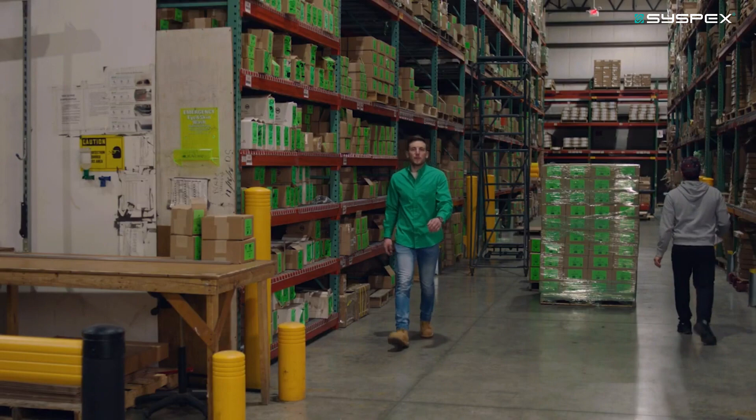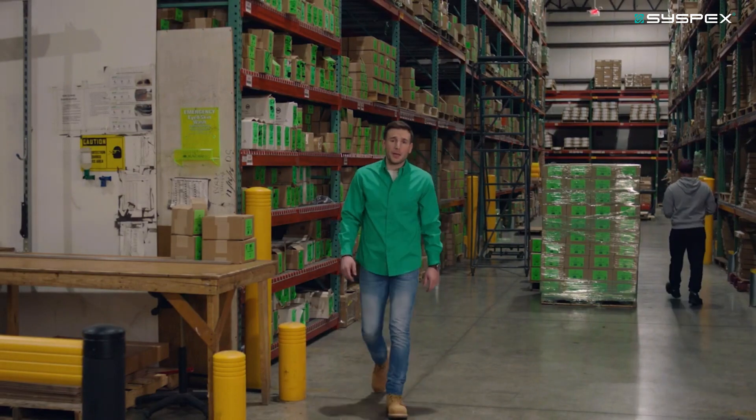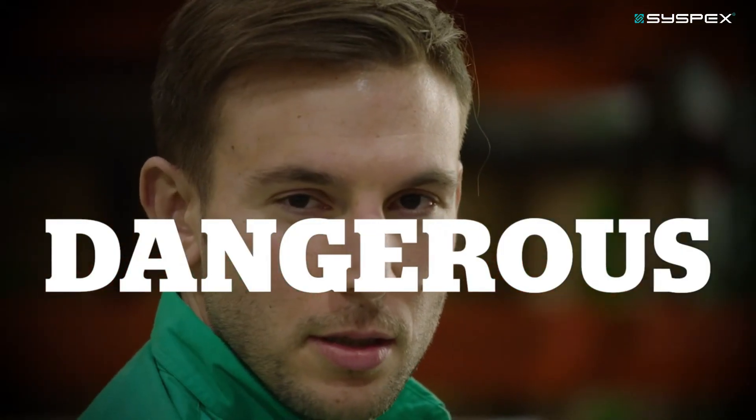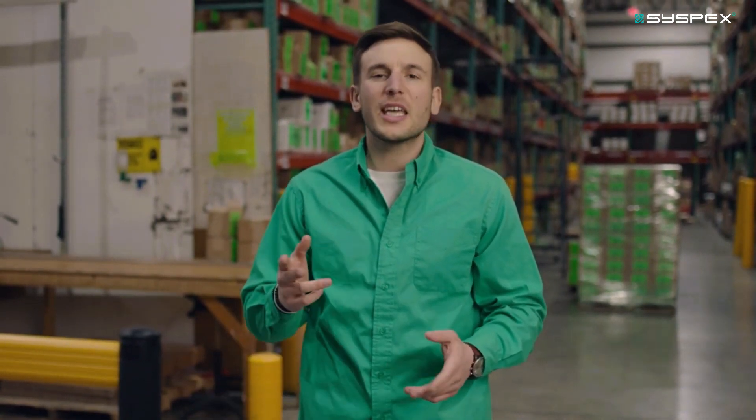If you protect your facility using concrete-filled pipes and hunks of steel anchored to the floor, well, that's adorable, but it's also dangerous. Why do things the way they've been done for a thousand years? Give or take.